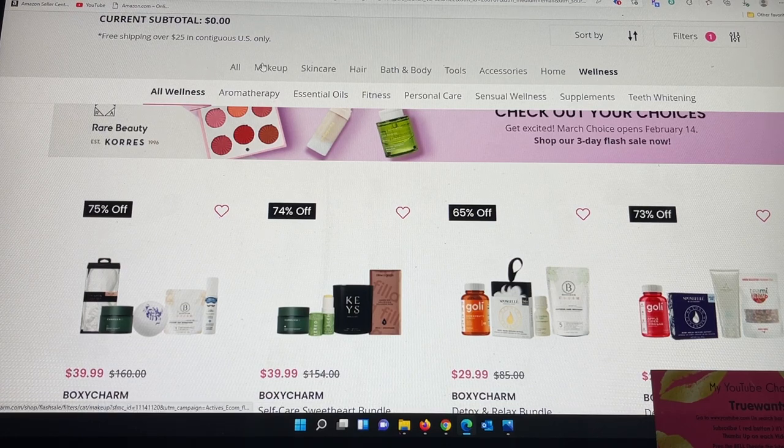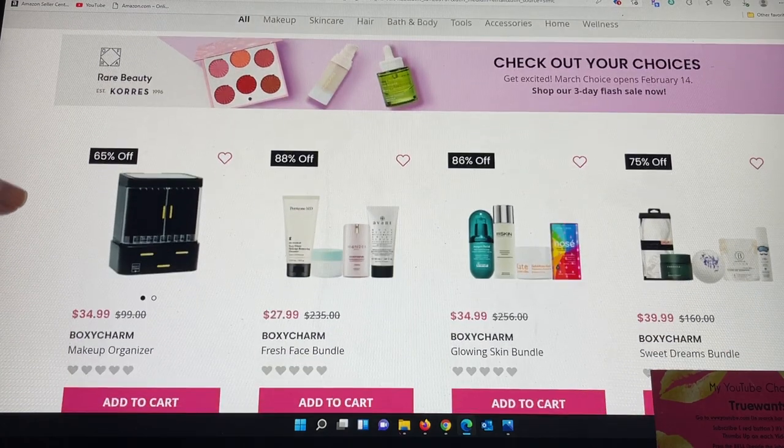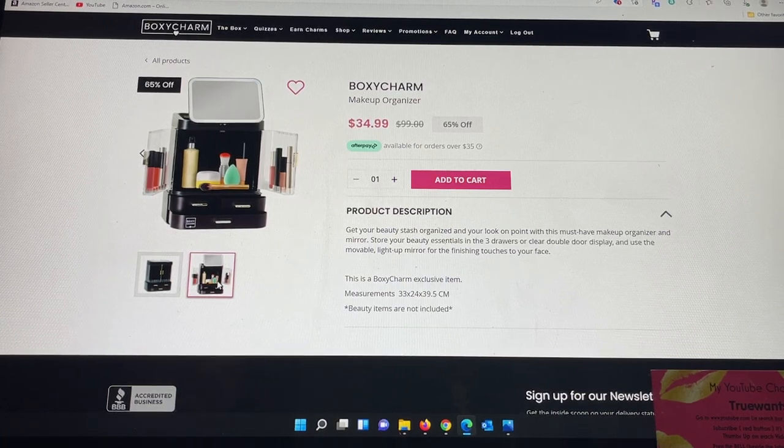When I saw this email I was in shock. I wanted to make sure to share the choice items and let you know the sale is now live on boxycharm.com. There are so many items it's impossible to go through all of them, but one that really caught my eye is the BoxyCharm Makeup Organizer — normally a $100 value, on sale for $34.99. It's a BoxyCharm exclusive item measuring 33 by 24 by 39 centimeters, with a three-drawer or clear double-door display and a movable light-up mirror. The beauty items are not included, but it is adorable.